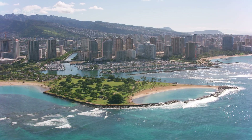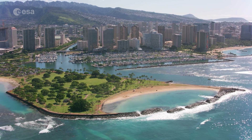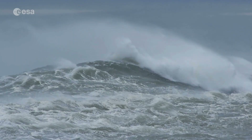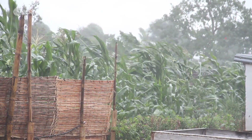Raised sea levels heighten the risk of flooding for coastal communities worldwide and disrupt Arctic Ocean marine ecosystems, as well as altering patterns of ocean and atmospheric circulation, which affect weather conditions around the planet.